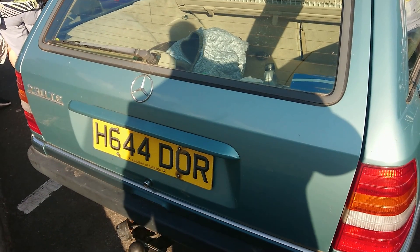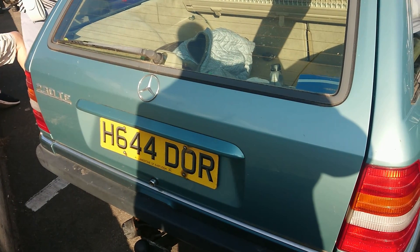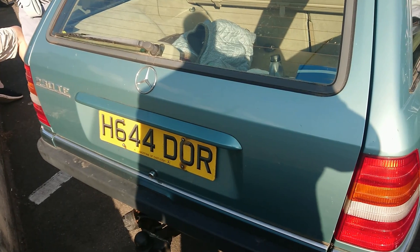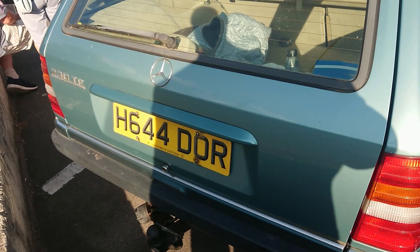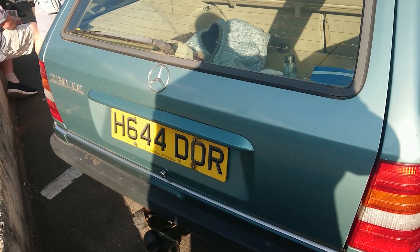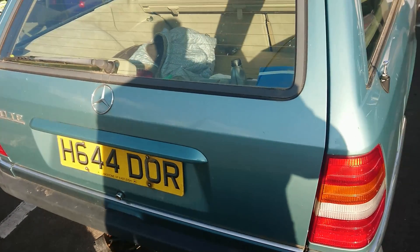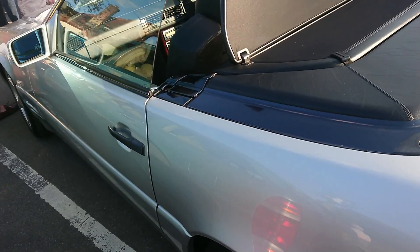I'm terribly sorry viewers — I forgot to put my phone onto aircraft mode and the ensuing message interrupted my filming. I do apologise. So it's a local car to the area — an OR Portsmouth plate for many years, and then from Mercedes-Benz of Langston of Eastleigh. We're very near Eastleigh here.